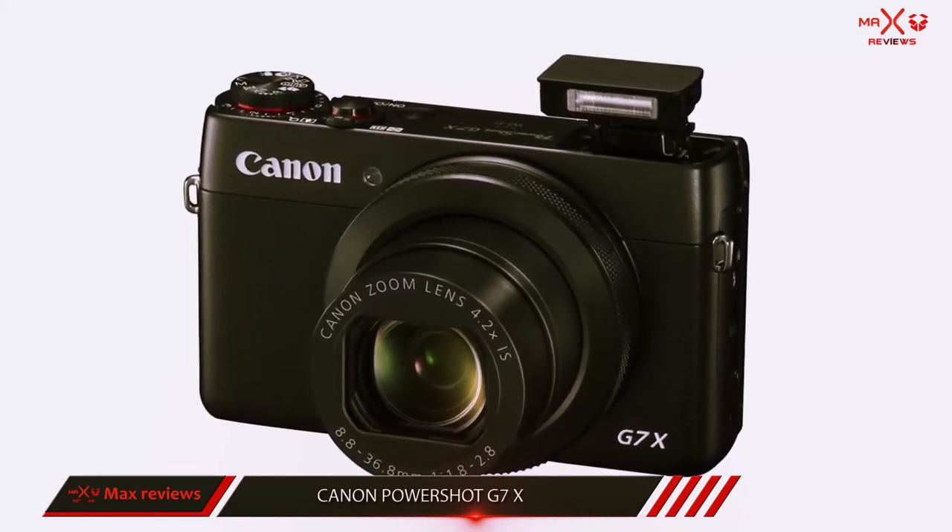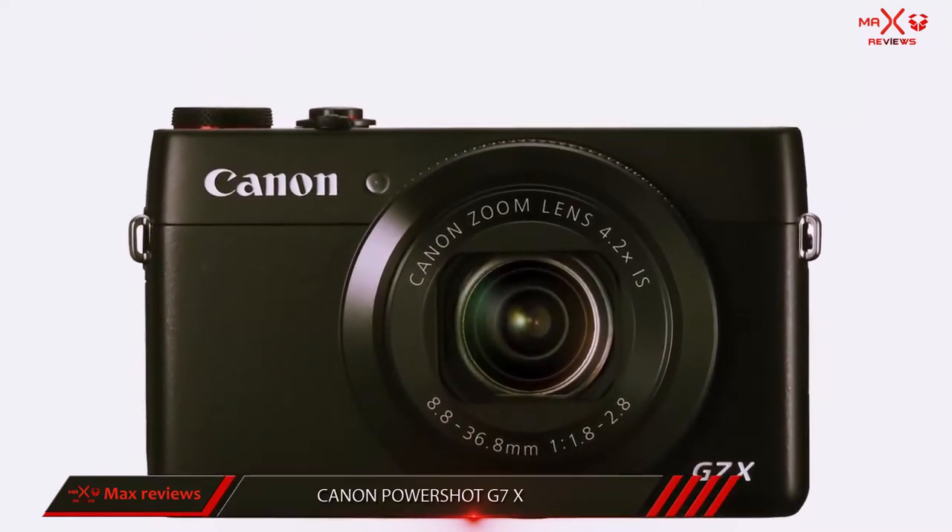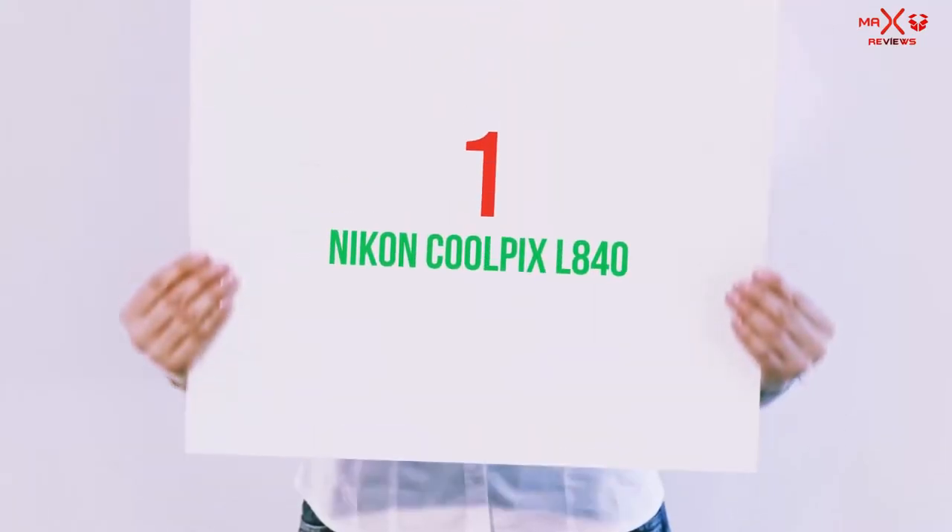All of these features give the Canon G7X some of the best low-light image quality you'll find in a point-and-shoot camera.